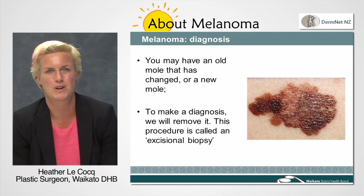This is called an excisional biopsy. The excisional part means that we remove the whole of the mole with a narrow border of normal tissue around it, and the biopsy part means it is sent for analysis to diagnose what it is.